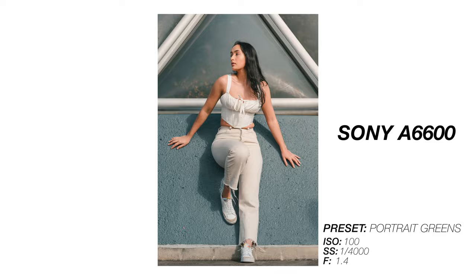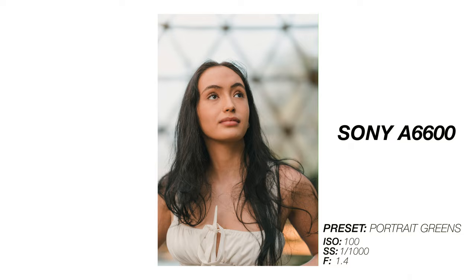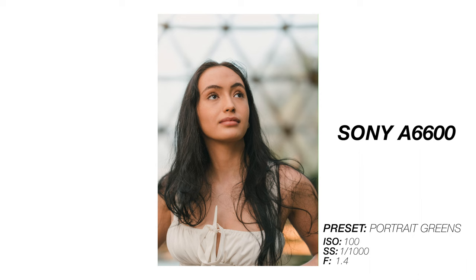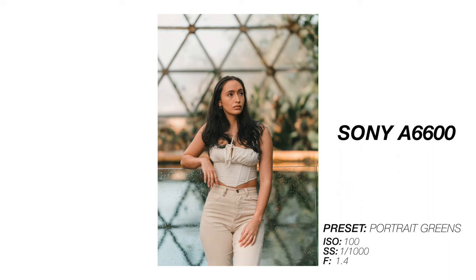The Sigma APS-C range is renowned for very fast autofocus and very sharp images. This is especially true with the Sigma 56mm f1.4 — cropping in to 300%, you can see the autofocus has hit the mark on the eye and it is tack sharp. Autofocus is just as good for video, with the a6600 having eye and face tracking. I really love the depth compression and the bokeh this lens produces; it really makes the subject pop against the background.